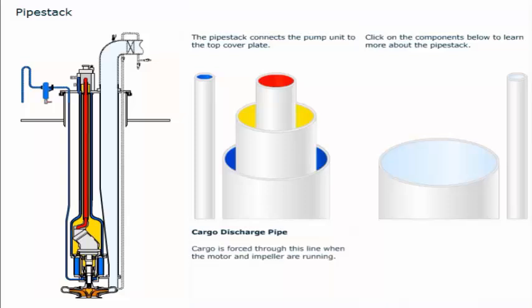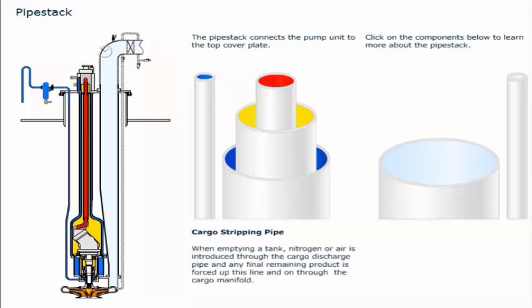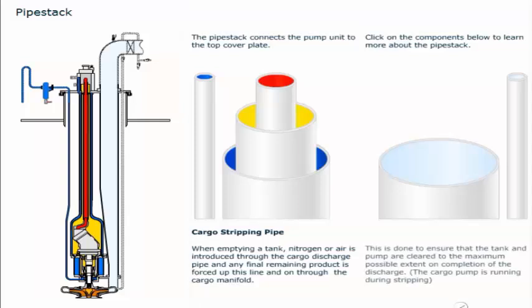Cargo is forced through the cargo line when the motor and impeller are running. When emptying a tank, nitrogen or air is introduced through the cargo discharge pipe and any final remaining product is forced up this line and on through the cargo manifold. This is done to ensure that the tank and pump are cleared to the maximum possible extent on completion of the discharge. The cargo pump is running during stripping.